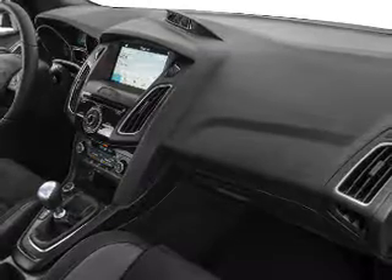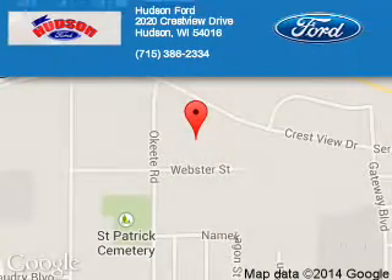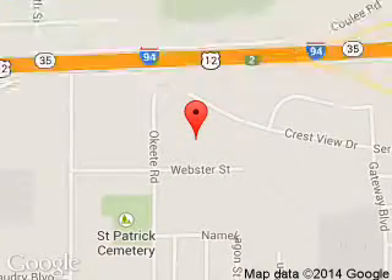Great quality at a great price. Call or click to contact us today. Hudson Ford is dedicated to doing everything possible to ensure that the experience you have selecting your next vehicle is a pleasant one. We are located at 2020 Crestview Drive, Hudson, Wisconsin, 54016.